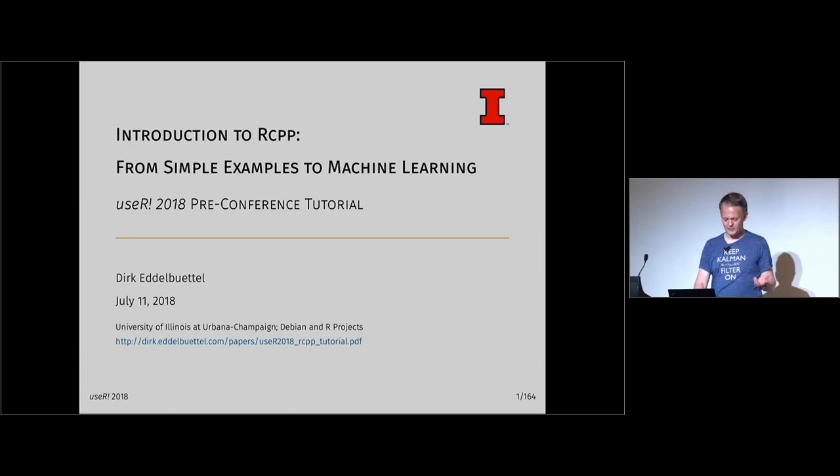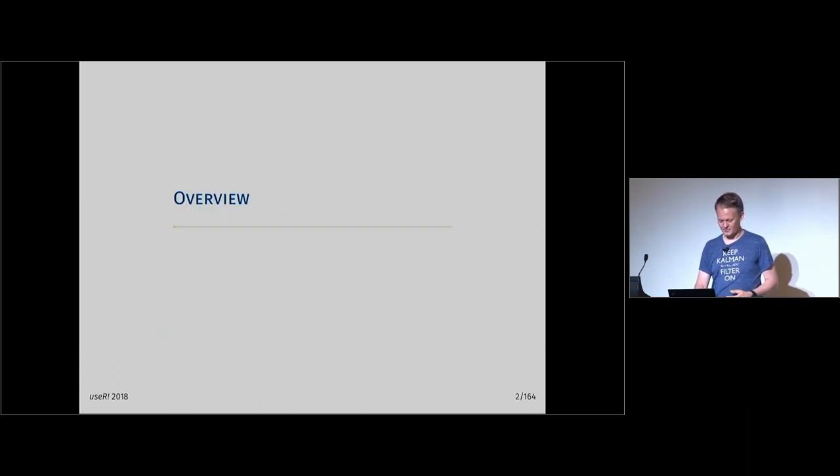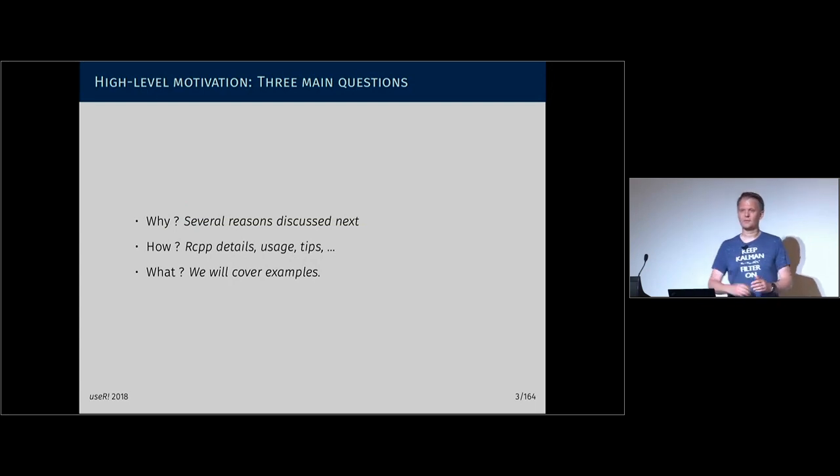So if you've seen these slides before, it follows a similar format. We have roughly three hours with a break in between — a little bit of motivation: why would we consider doing this? Because it's obviously extra effort. If we're deciding to go away from R and work with a second programming language, there must be a reason for that. And then a little bit of how — some background and dry material we have to go through. I've changed that over the years and tried to make it less dry.